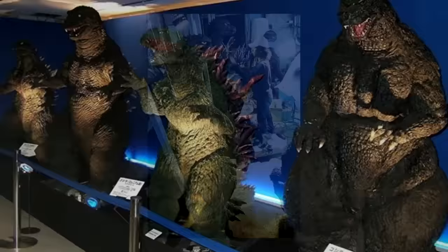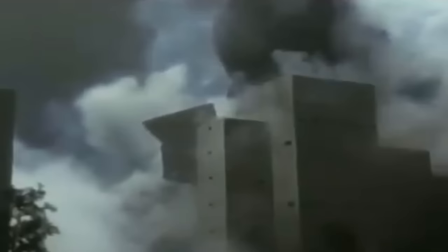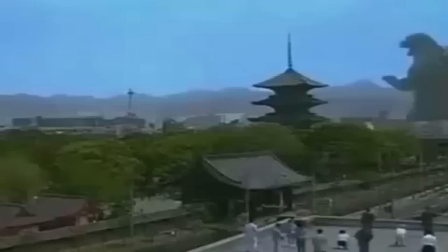Unfortunately for Toho and us fans of these timeless pieces of cinema history, these suits would rot very quickly — in as little as 2 years they were beyond use for filming. That means a new suit had to be made often as the Godzilla franchise started to grow more and more popular, with fans begging for more monster action. This opened the possibility for many ideas and representations of the King of the Monsters.